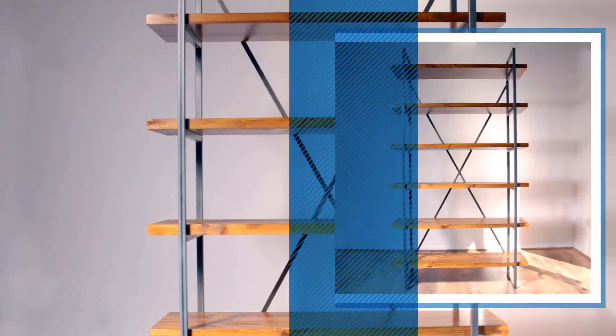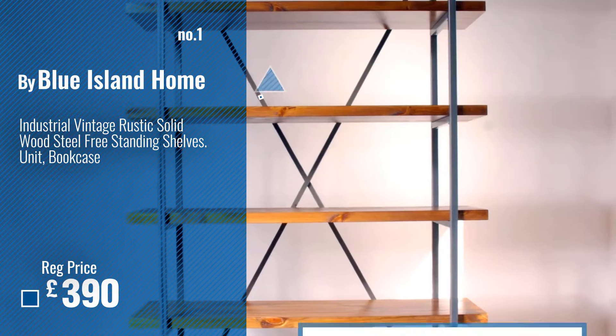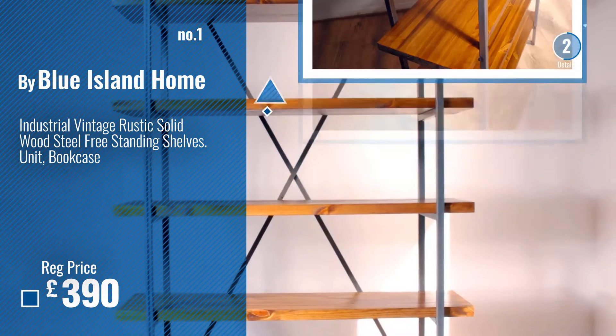Number 1, Best Seller, by Blue Island Home. Watch this video, choose your favorite.